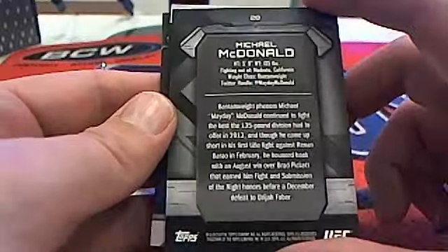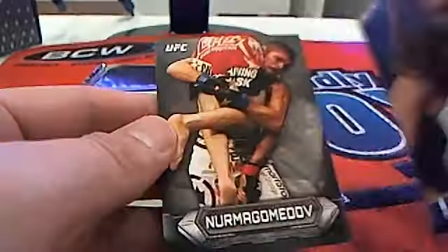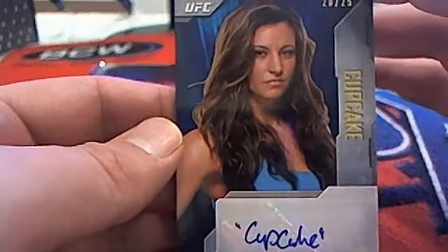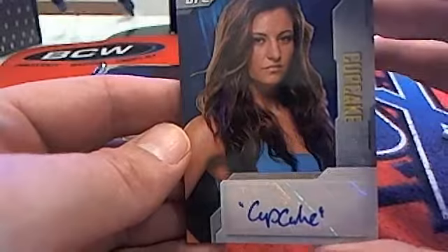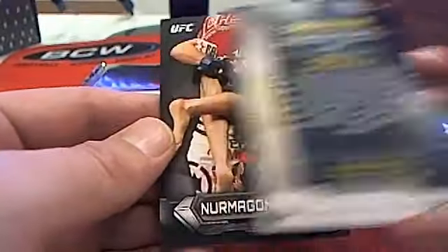That's going to go to Chris W. And then — oh no, oh no! I just pulled a Miesha Tate auto! I've been wanting one of these. Oh no, Chris W! Wow, we're gonna have to talk about this card. Miesha Tate 'Cupcake' auto — nasty! Women's bantamweight going to Chris W, wow.